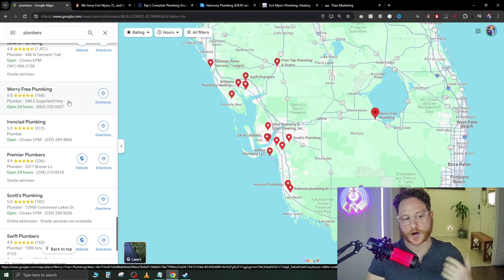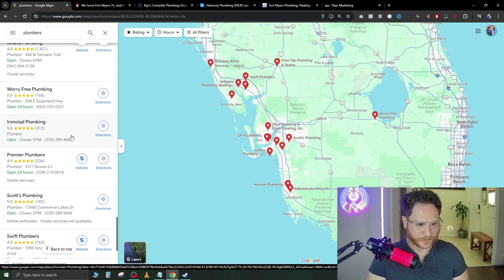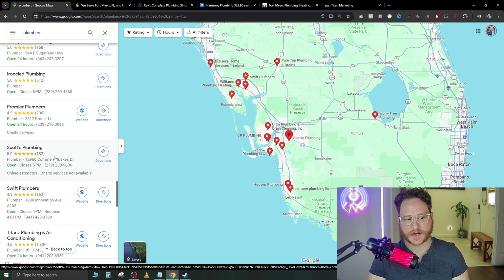This company right here has 168 five-star reviews but they don't even have a website. This one down here has 512 five-star reviews and no website. Here's another one — 182 five-star reviews without a website. So you can already see the potential to jump in and call these companies and build them a done-for-you website.